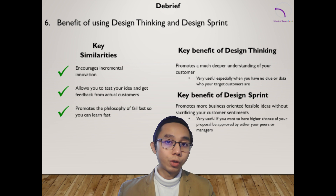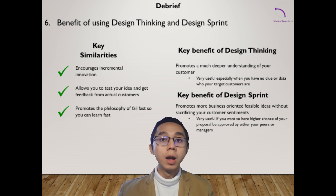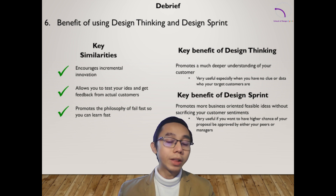Design Thinking is best suited for solving complex and ambiguous problems, especially if it requires a deeper understanding of your user needs and your target customers. If it's not clear who you are doing the innovation for, or if there's no clear segmentation in your business, Design Thinking is the right approach.